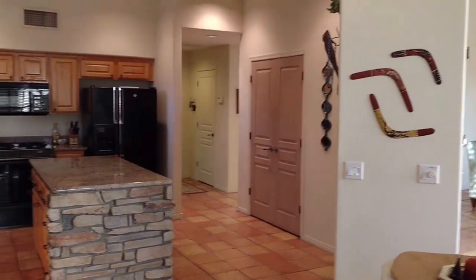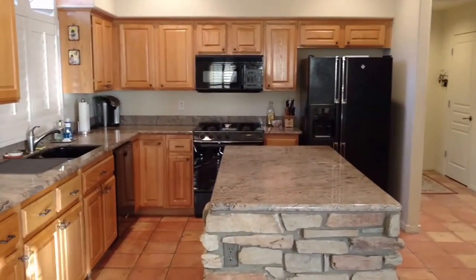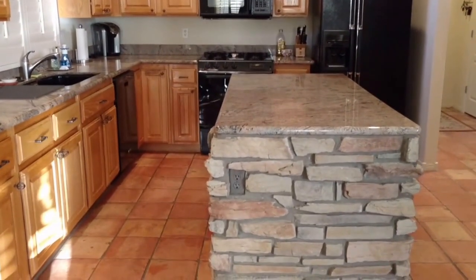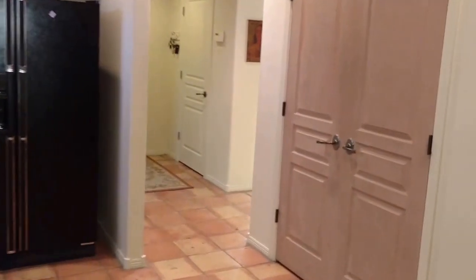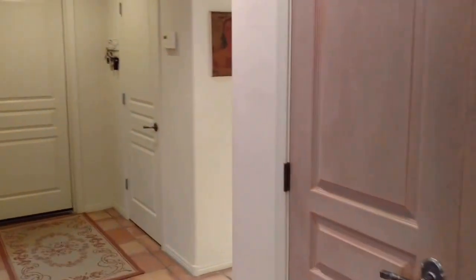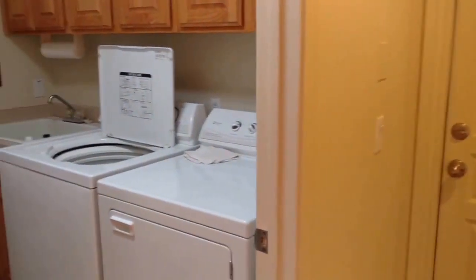The open floor plan leads into the fully functioning kitchen. Large island. Laundry area.